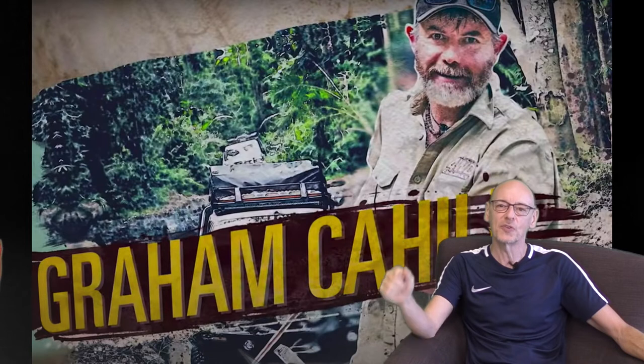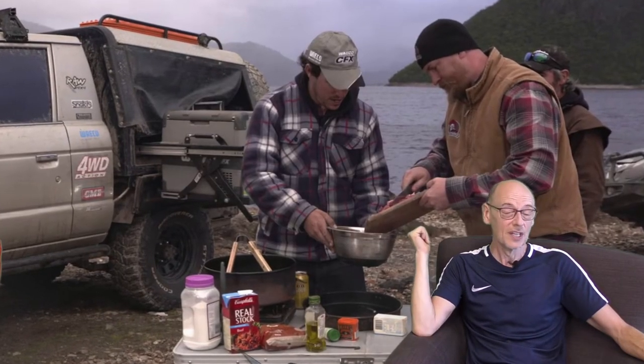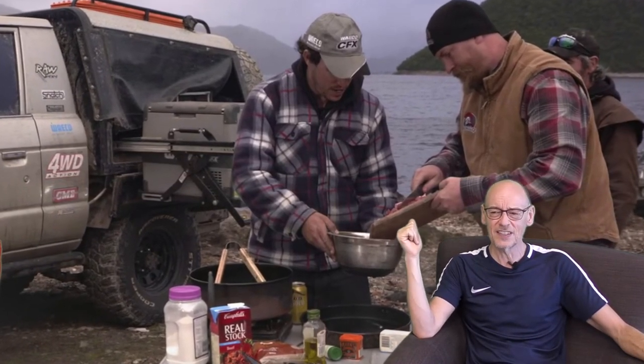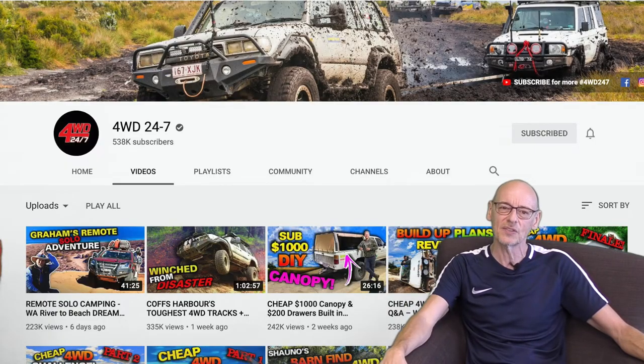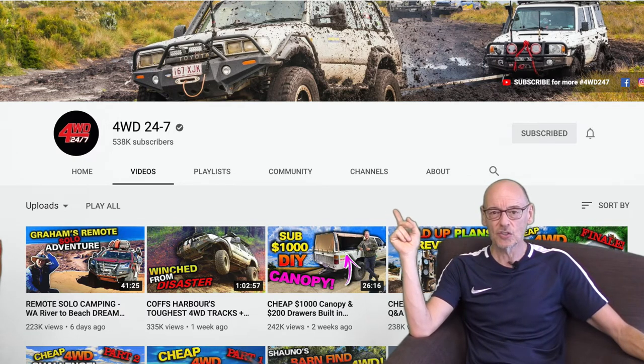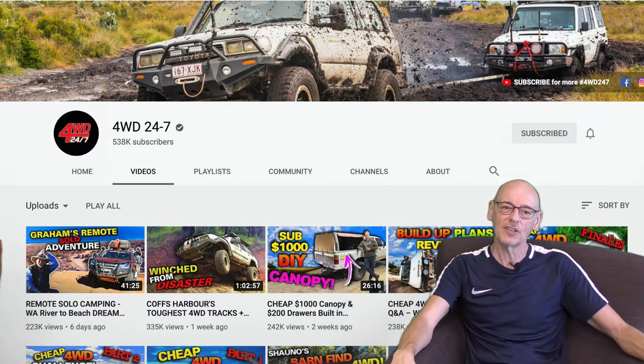That's just a tiny snippet of what these guys get up to. If you have any interest in four-wheel driving and seeing some Australian countryside — and also Sean does some very good cooking on the programme, so it's a strange but professionally done mix — go and check them out. There's a screenshot of their channel here; they've got some fantastic episodes, really really good, and you get to see some fantastic Australian scenery.